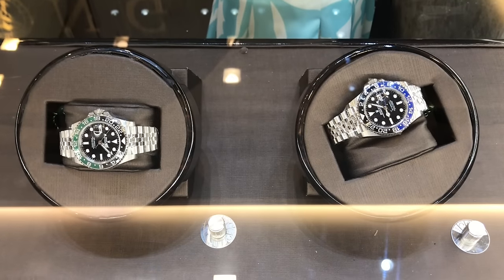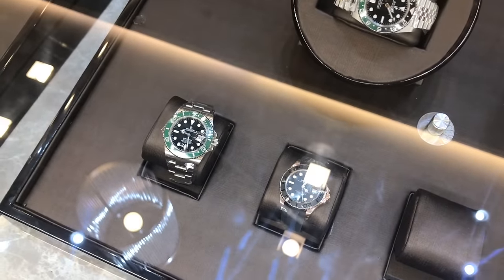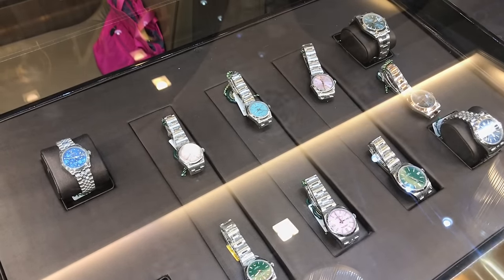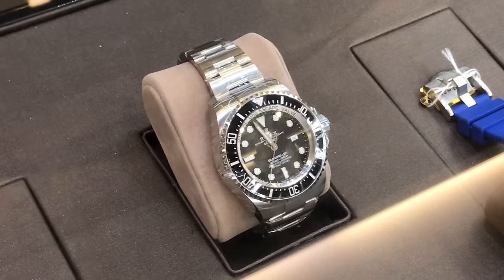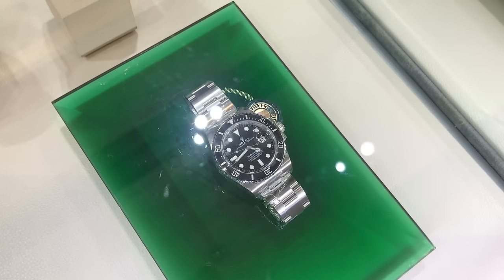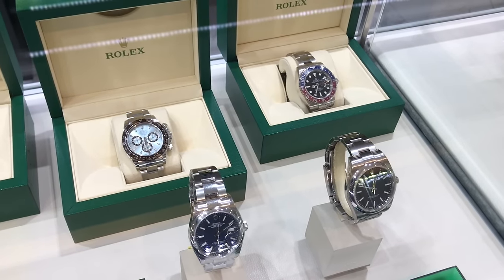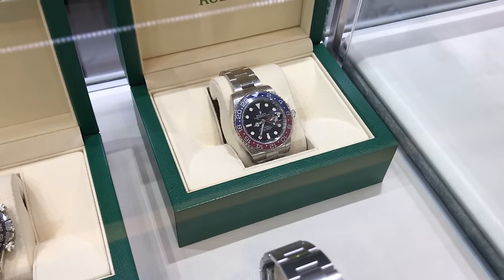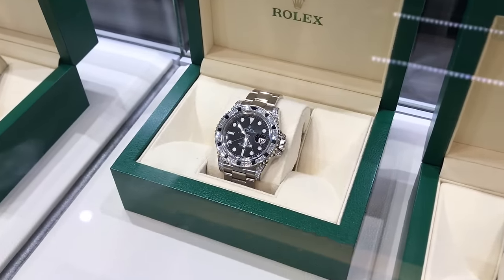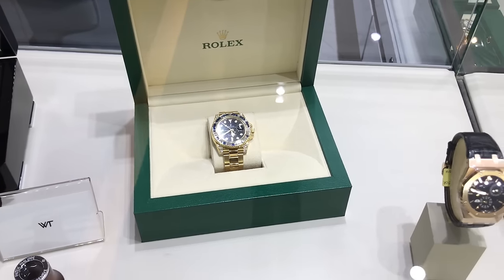Two of my favorite modern pieces right there together — a Yacht Master on the right, a Kermit on the left. The selection is very sparse and piecemeal. I imagine people buy from the AD, stop by these shops, and sell to whoever's paying the most — so you have a motley collection. None of the prices are written; you have to ask. You might think you'd get a deal in Thailand, but these pieces were much more expensive than their counterparts in Japan.